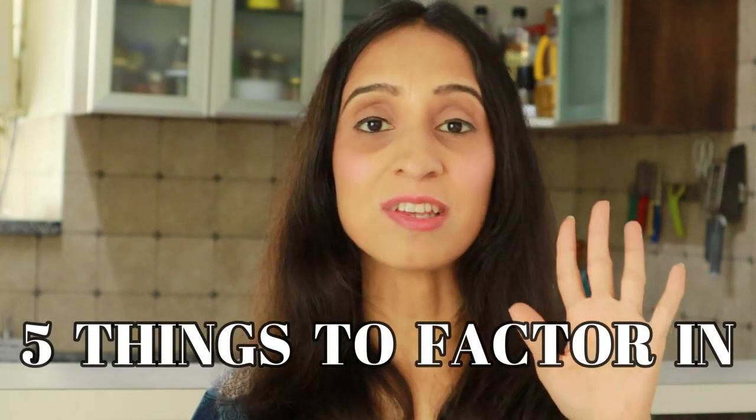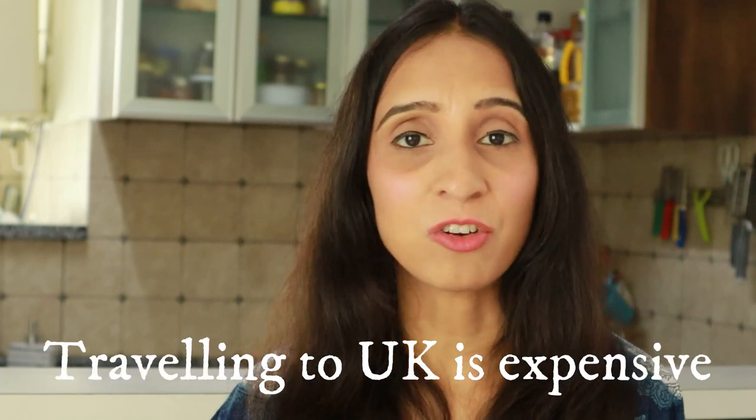Before wrapping up, here are five essential factors to consider before planning a family vacation to the United Kingdom. Number one: the UK is expensive, especially for those from India given the currency conversion rate. Planning a budget trip for a family isn't realistically possible. It might be feasible for a solo or adults-only trip by cutting corners — walking more or staying in youth hostels — but that's not possible when travelling with young children. Also, the number of children you have will directly raise the cost of accommodation, which is a major factor.